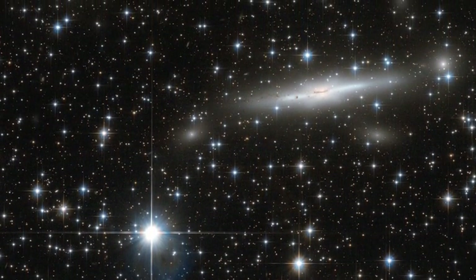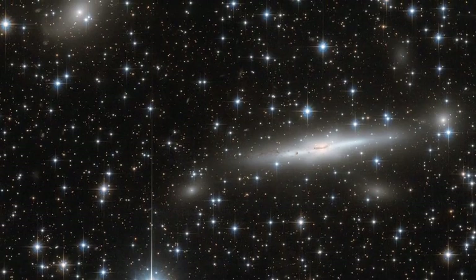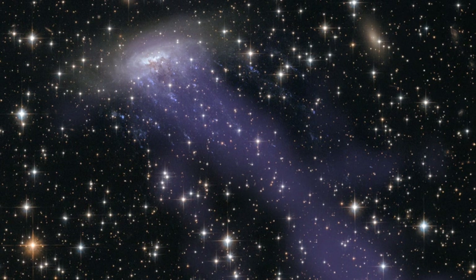We're not exactly certain what the Great Attractor is, but it definitely earns its name. The region is so massive and has a gravitational pull so strong that it is pulling entire galaxy clusters toward it. Even our galaxy is being slowly dragged toward this mysterious part of space.